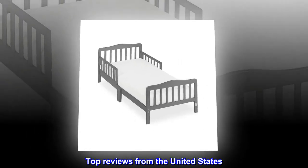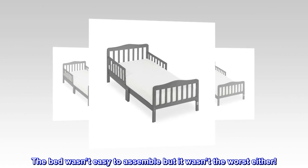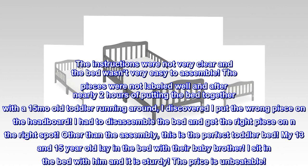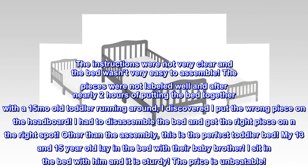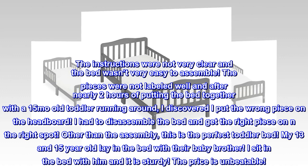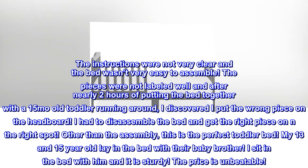Top reviews from the United States. The bed wasn't easy to assemble but it wasn't the worst either. The instructions were not very clear and the pieces were not labeled well. After nearly two hours of putting the bed together with a 15-month-old toddler running around, I discovered I put the wrong piece on the headboard. I had to disassemble the bed and get the right piece in the right spot.